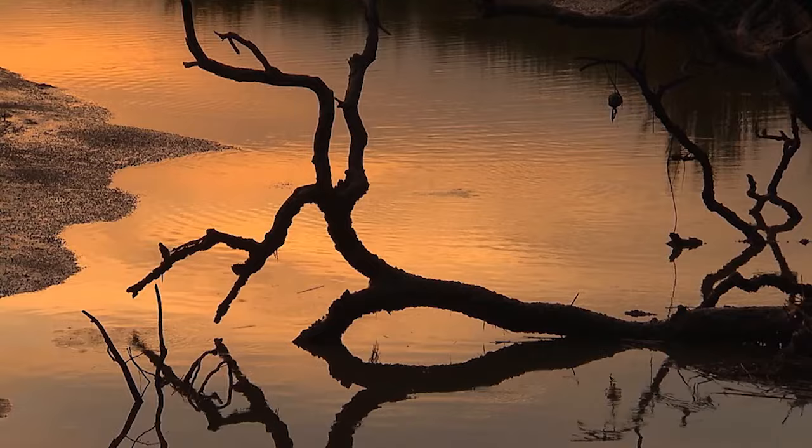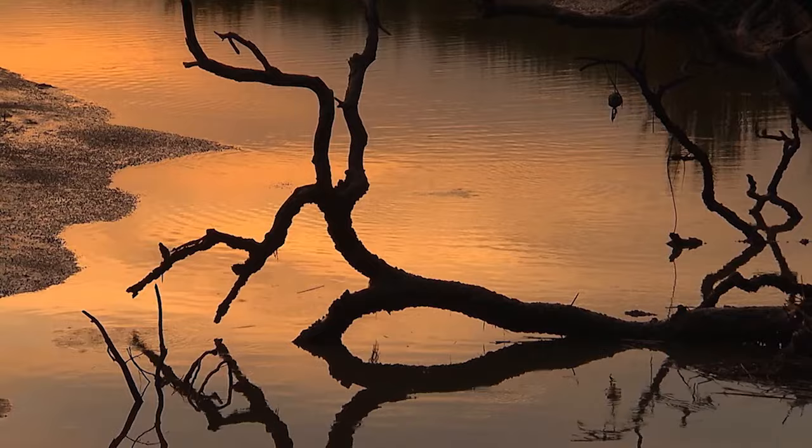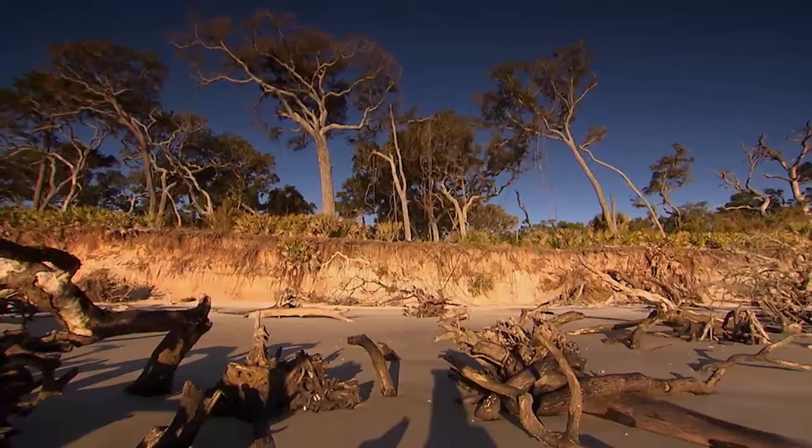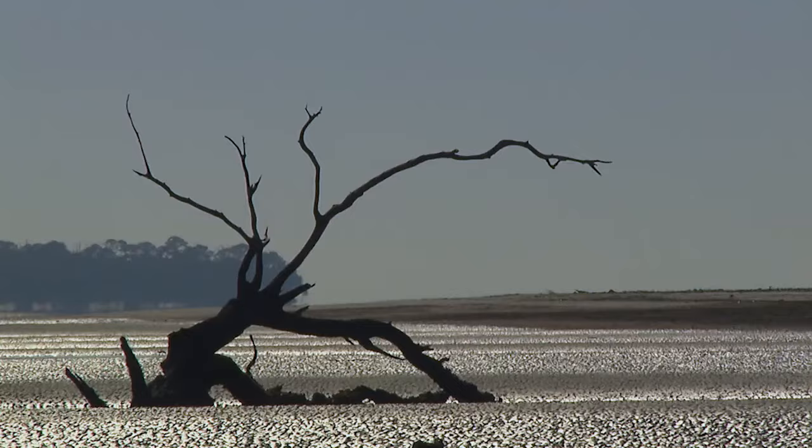St. Catharines and Georgia's other barrier islands are also special geologically — they're the product of two different changes in sea level. There's an old chunk and a young chunk; the old chunk that's 50,000 years old is a big deal because it's the product of a former sea level change back in the ice age.